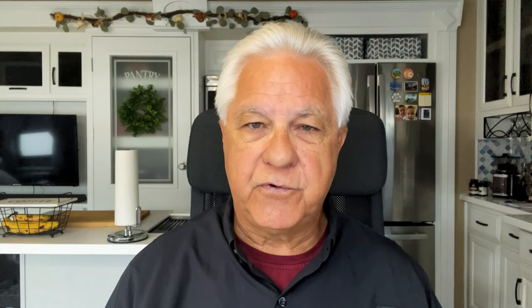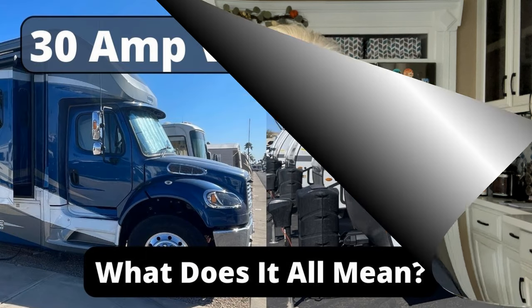But what does a generator do for your 30 amp RV? In fact, what is a 30 amp RV? What does it mean? Well, I made a video a while back on 30 amp RV services and 50 amp RV electrical services. It explains the differences between them, and there's a lot of information there that many experienced RVers don't really understand. So it'd be a good idea to watch it — I'll put a link in the description of this video and the podcast.